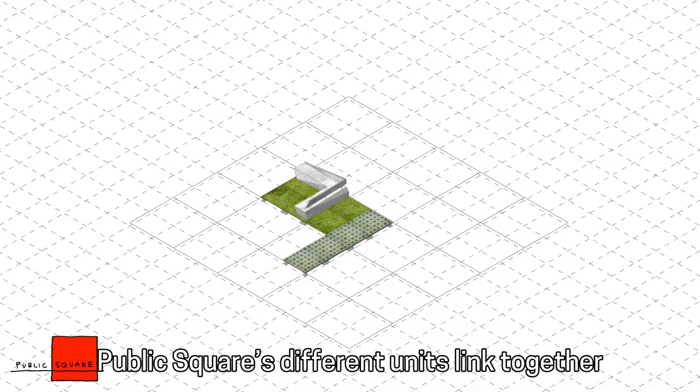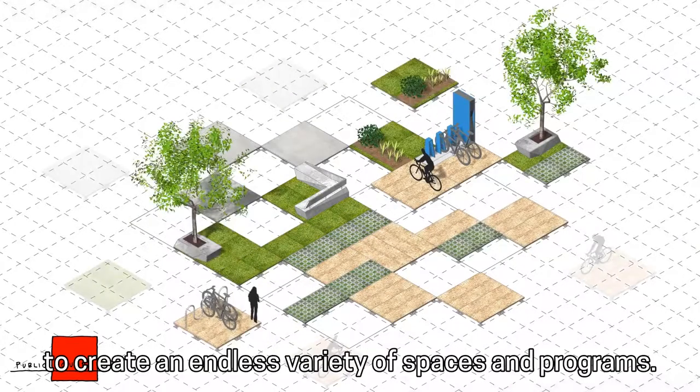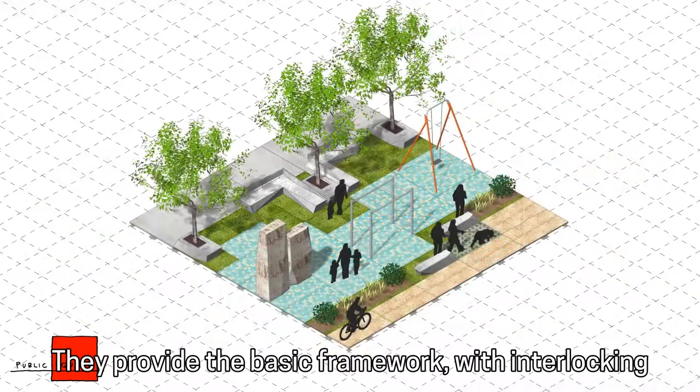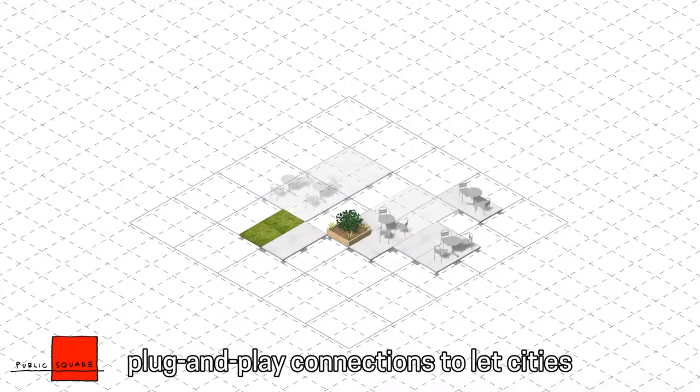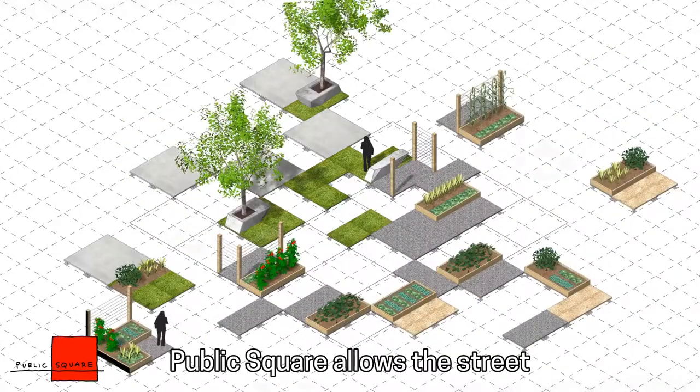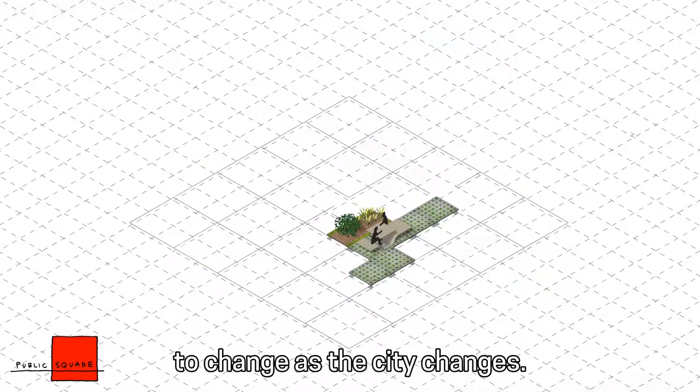Public Square's different units link together to create an endless variety of spaces and programs. They provide the basic framework with interlocking plug-and-play connections to let cities and communities remake their streets. Public Square allows the street to change as the city changes.